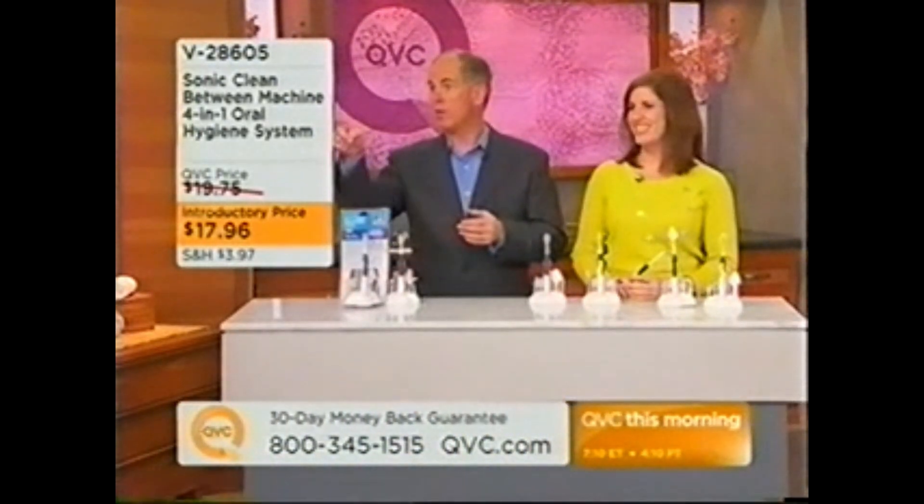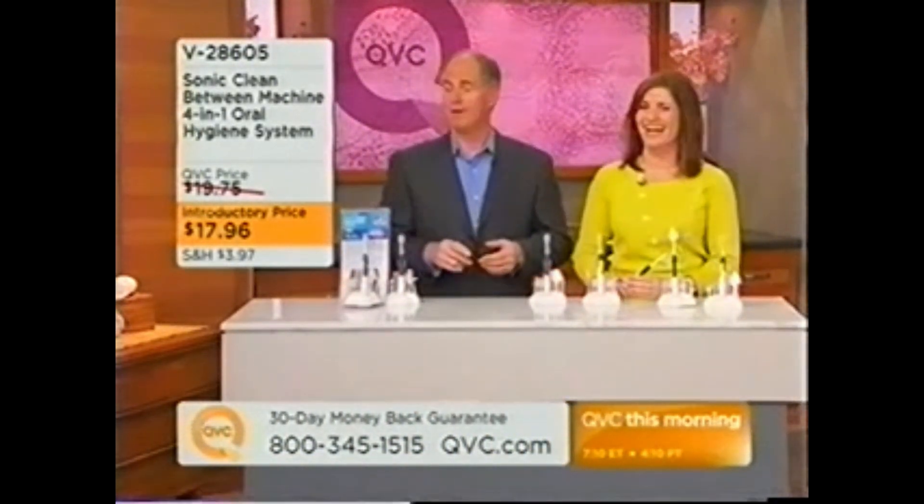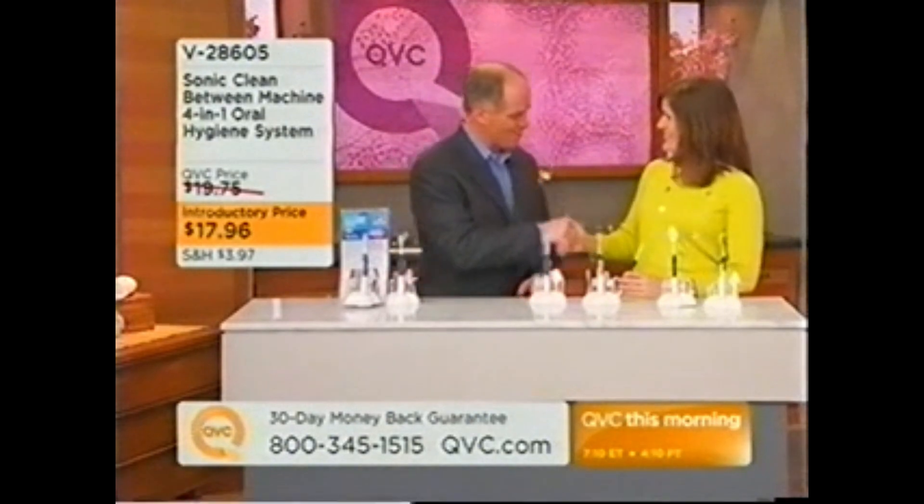It is the second Sunday of March, and yeah, we do lose an hour of sleep. Connie, how are you? Hi Dan, how are you? Nice to see you.